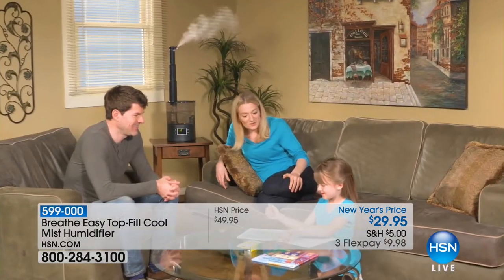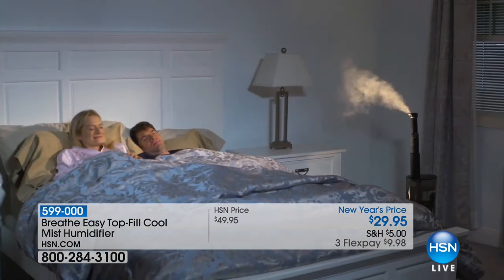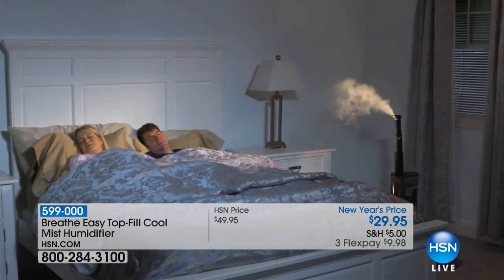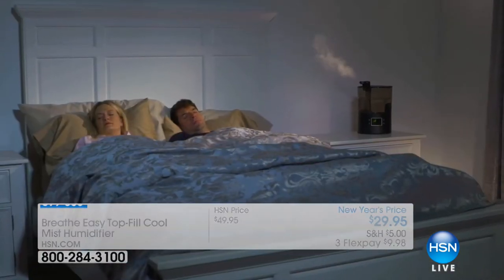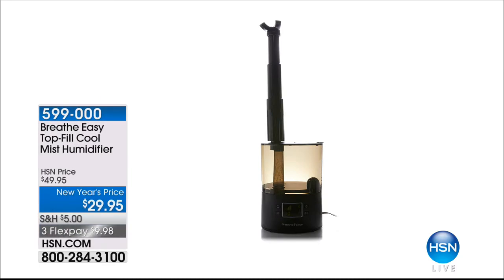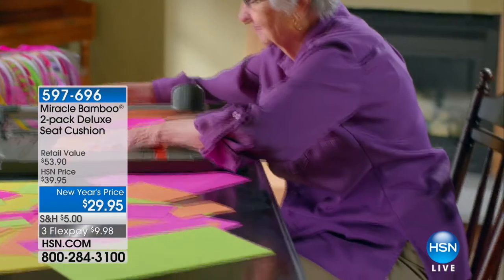Coming up later in the hour: the Breathe Easy Top Fill Cool Mist Humidifier. You won't find it anywhere near $29.95. When you crank up your heater, your skin dries out, your nasal passages feel dry — this is going to put the moisture back in the air for you, your baby, and everyone in your home for $29.95. Do a search on Google — you will not find that value anywhere.